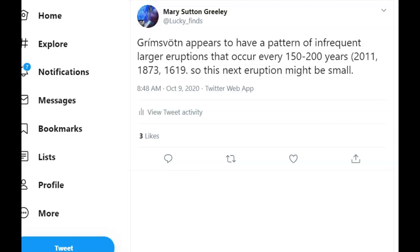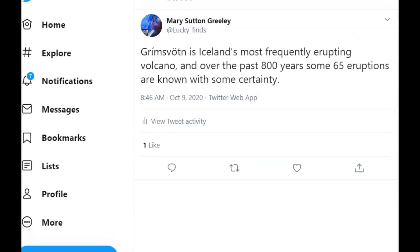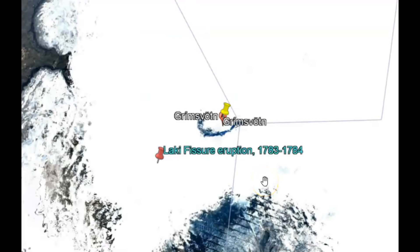Grímsvötn appears to have a pattern of infrequent large eruptions every 150 to 200 years. Past eruptions have happened in 2011, 1873, and 1619, so the next eruption they're hoping will be a small one. Grímsvötn is Iceland's most frequently erupting volcano and over the past 800 years has had some 65 known eruptions. In 1783 through 1784 was the location of a fissure that opened up.